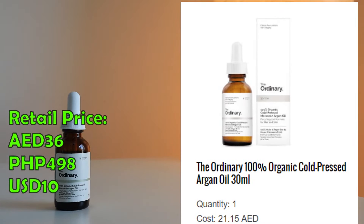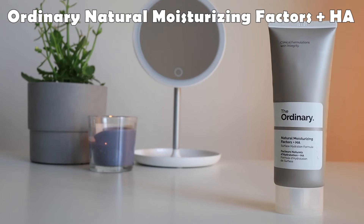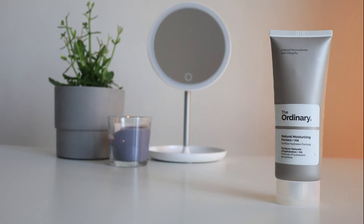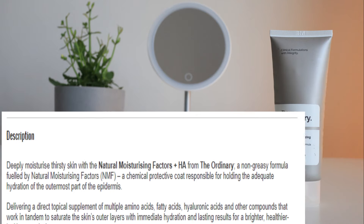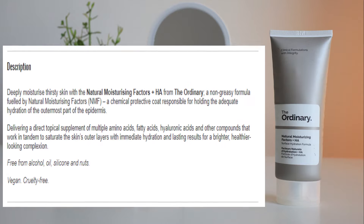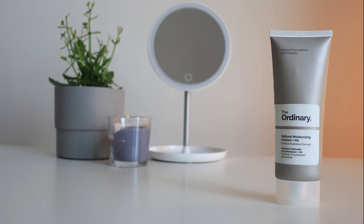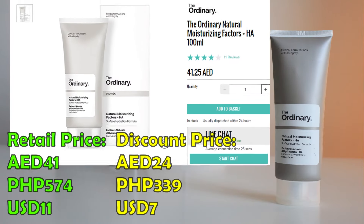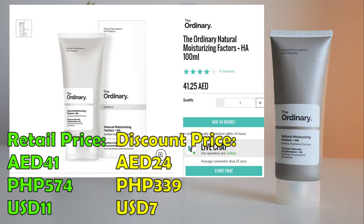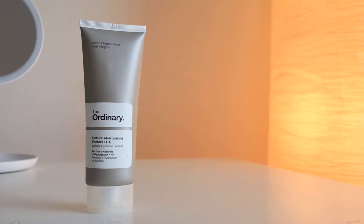My last step in the evening is The Ordinary Natural Moisturizing Factors plus HA. This has hyaluronic acid which helps retain moisture in the skin. It's lightweight and does not feel sticky when applied. I only paid 24 dirhams for 100 ml of product — it retails for 41 dirhams on lookfantastic.ae. I will put a link in the description box below for all the products mentioned in this video.